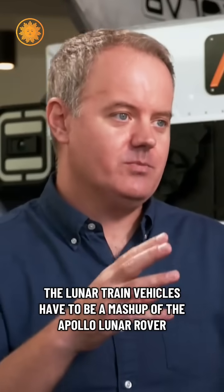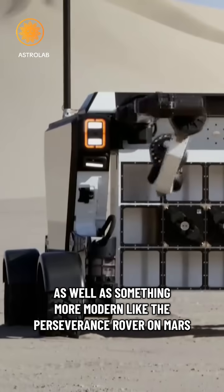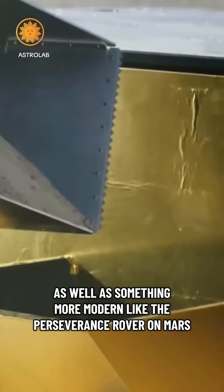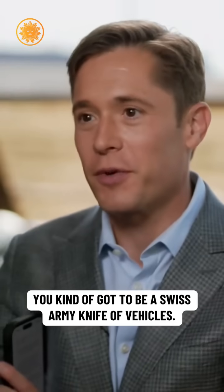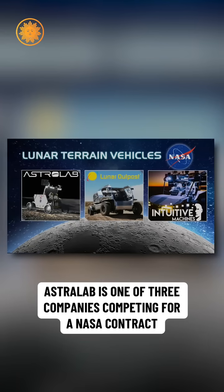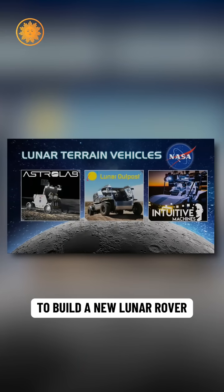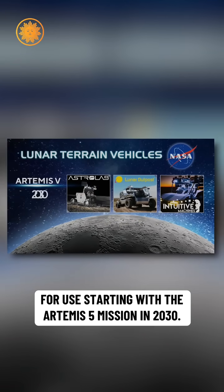The lunar terrain vehicles have to be a mashup of the Apollo Lunar Rover to carry two suited astronauts, as well as something more modern like the Perseverance rover on Mars, and can be operated remotely from Earth. You've kind of got to be a Swiss army knife of vehicles. Astrolab is one of three companies competing for a NASA contract to build a new lunar rover for use starting with the Artemis 5 mission in 2030.